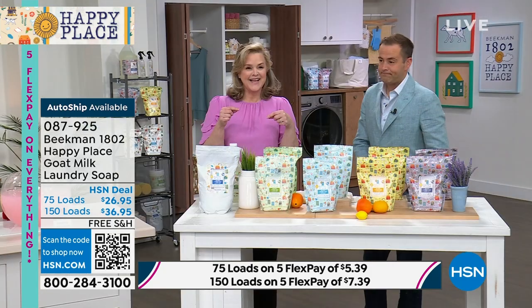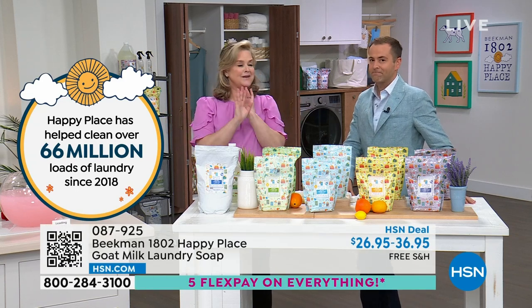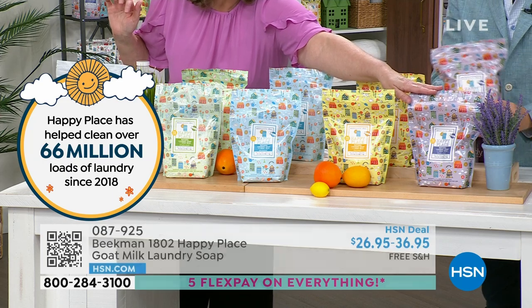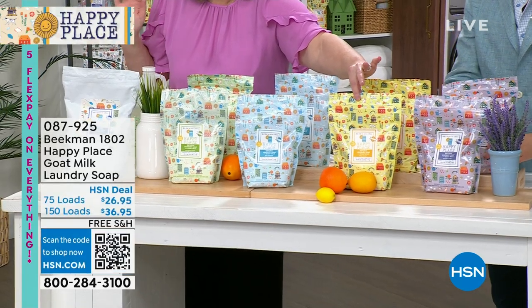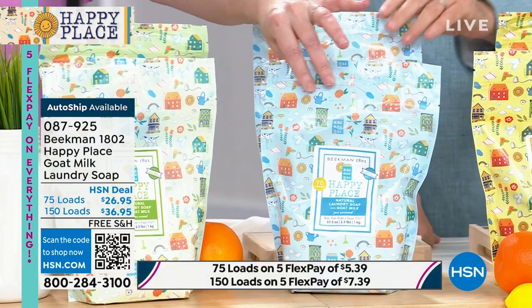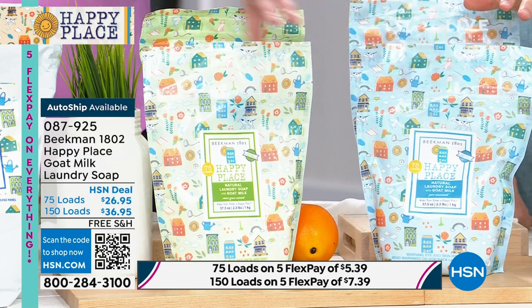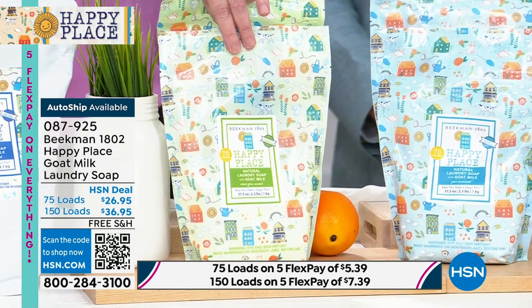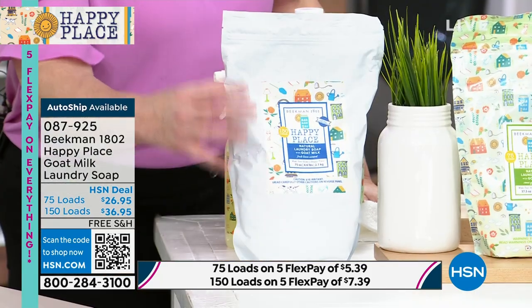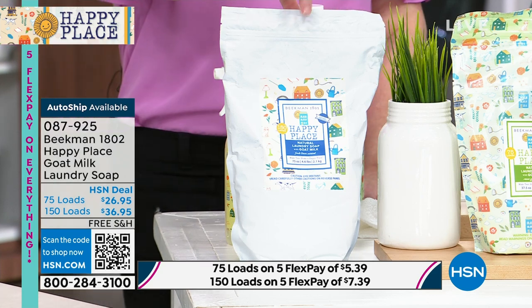We made an agreement with HSN that we would not sell this any other place — it's exclusive. So if you want lavender, this is your lavender choice. If you want citrus, it's beautiful and bright. If you want no scent at all — if you have someone having a baby or someone with really sensitive skin issues — go with the pure unscented. The Happy Place Signature Line is the Sweetgrass — my favorite. And we also have the linen, which is the newest scent. If you love that linen in the odor eliminator, you can do this in the linen.